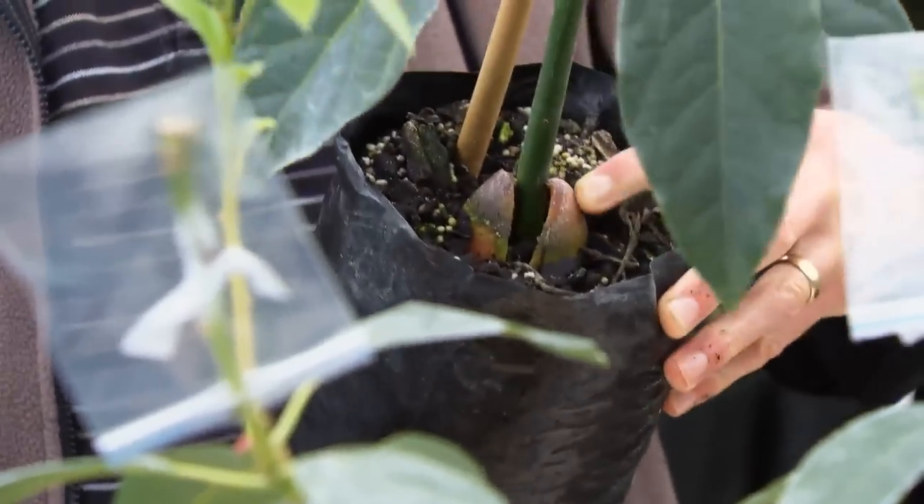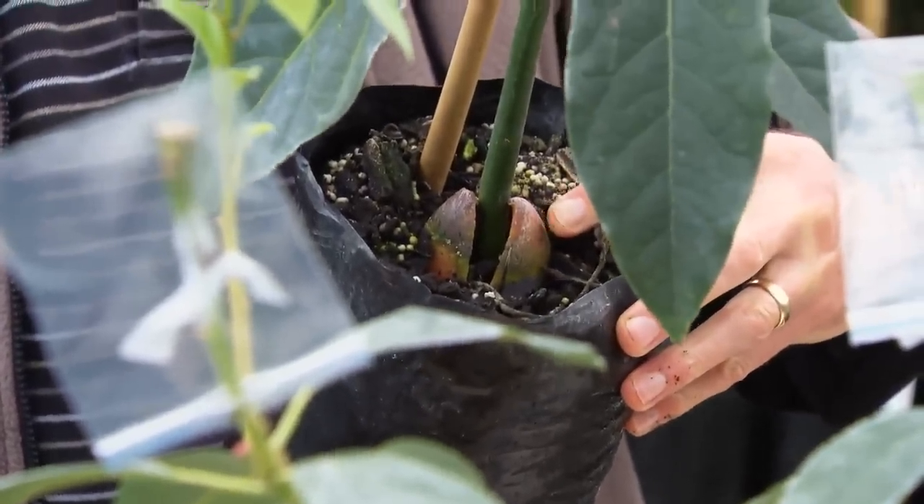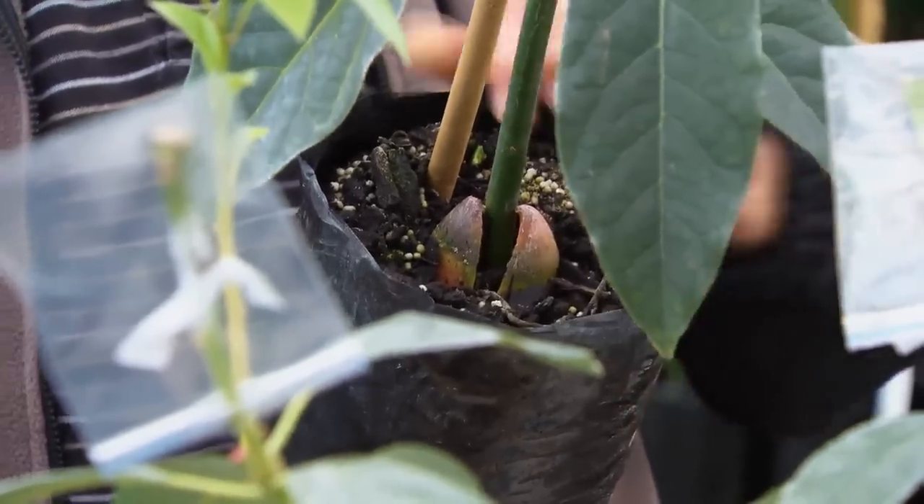A seedling is pretty simple — we start with a seed, and because the seed has both male and female components, we have genetic diversity within that. Whereas a clonal rootstock is grown from a vegetative cutting. You get roots growing off that cutting, and because the cutting comes from the mother tree, it will be identical genetically to the mother tree.